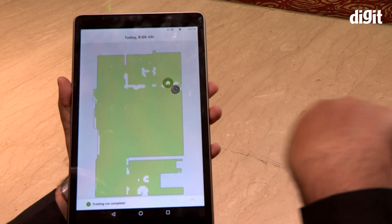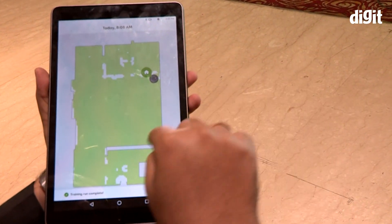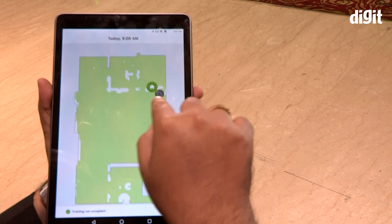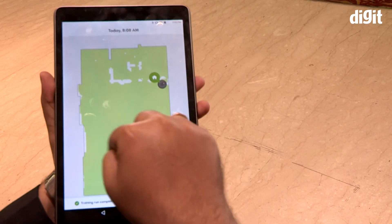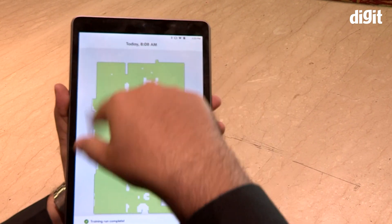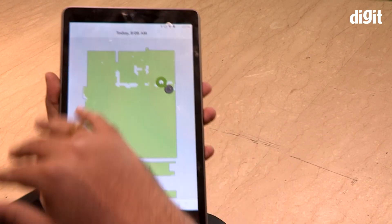A cool thing is that the robot can map your house and you have access to the map on your smartphone. You can issue specific commands like 'clean my bedroom' from the app. You can also schedule cleanings on the app — like every alternate day, clean everyday, clean at a specific time, and more.